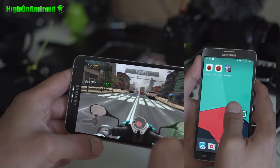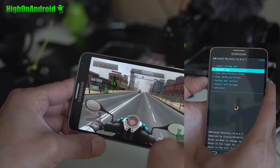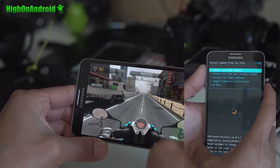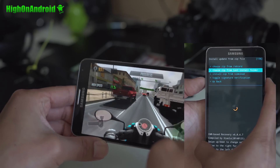Installation is very, very easy. Boot into TWRP, go ahead and wipe, factory reset, install the ROM, install GApps, and reboot. That's pretty much it.